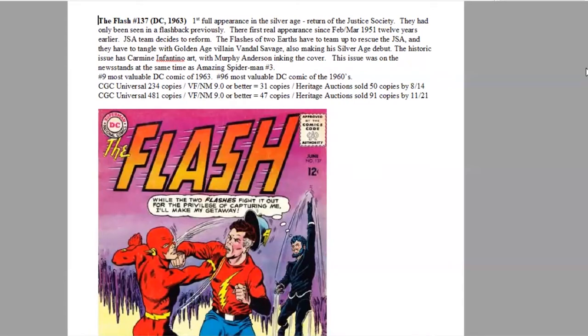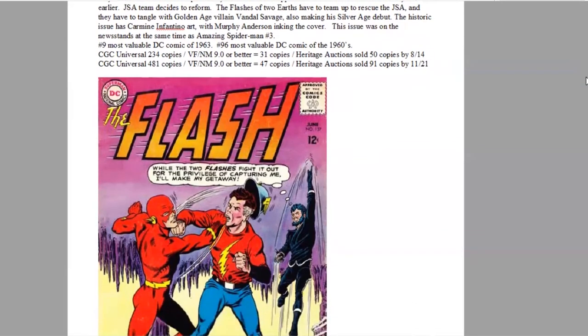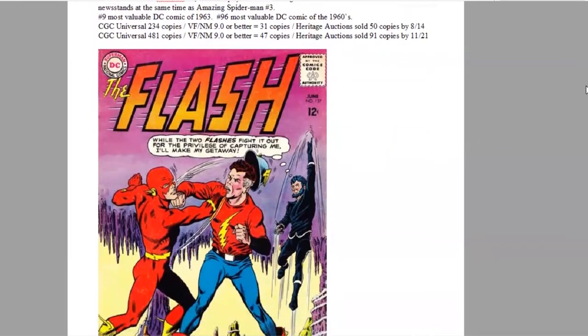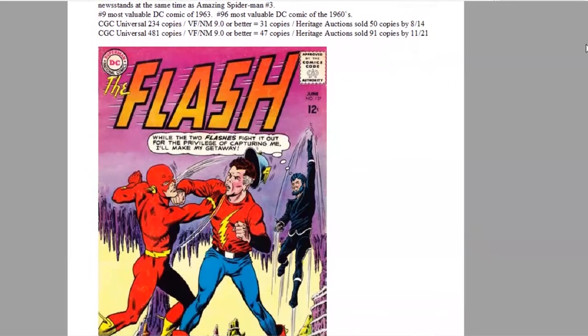We have Carmine Infantino art on this issue and Murphy Anderson inked the cover. This was on the newsstands at the same time as Amazing Spider-Man number three from Marvel. It's number nine of the year and number 96 of the decade for DC. On the CGC census there are almost 500 copies graded, 47 copies grading 9.0 or higher, and Heritage has sold 91 copies since 2000.